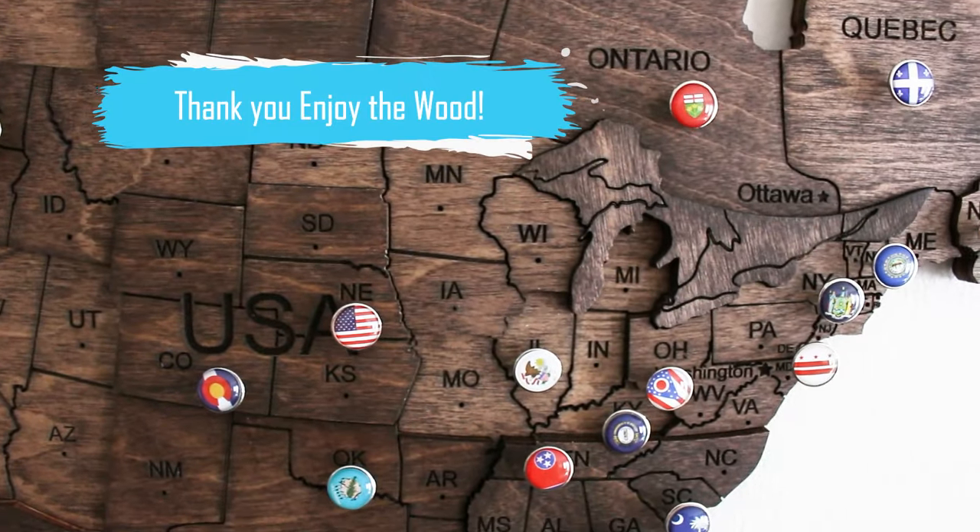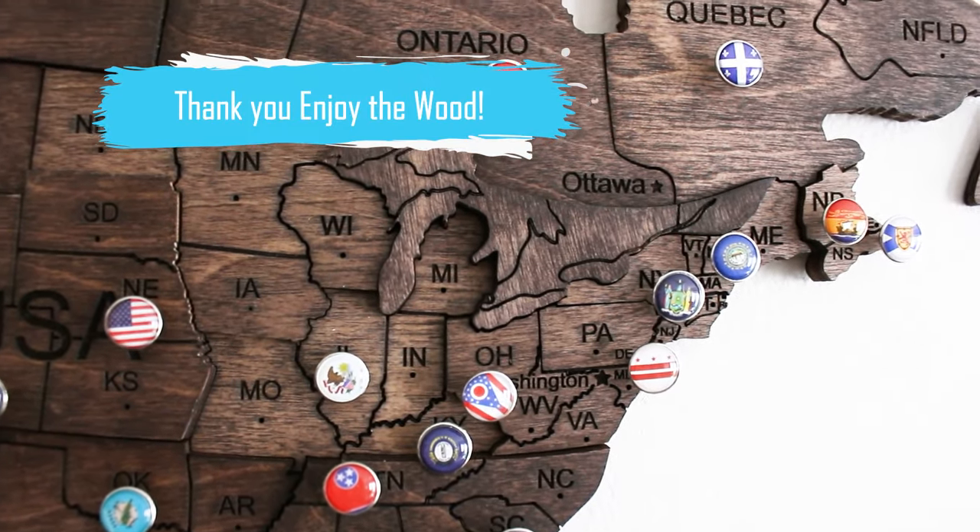Hi, I'm Sonia from Sustain My Craft Habit and we're here in my living room. The wall behind me is huge and I've always struggled with knowing what to put on it. It's pretty much the first room and the first thing you see when you walk into the house. So when Enjoy the Wood agreed to partner with us and send me one of their handcrafted 3D world maps, I was so excited.